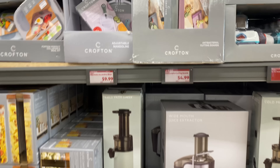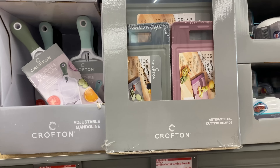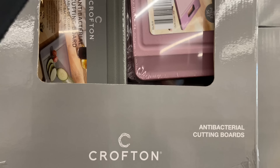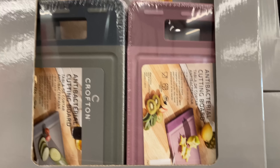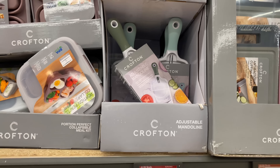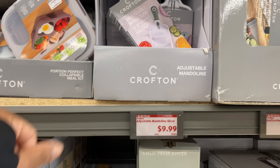Right here are the antibacterial cutting boards for $4.99 — we have the smaller ones and the larger ones. Here we have the adjustable mandoline slicer for $9.99.